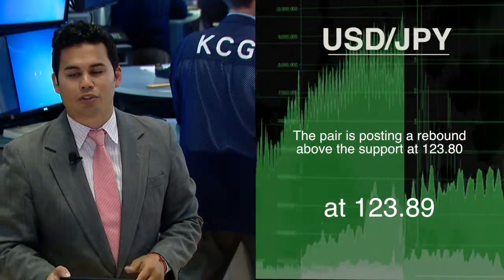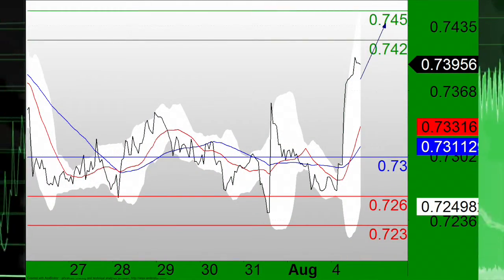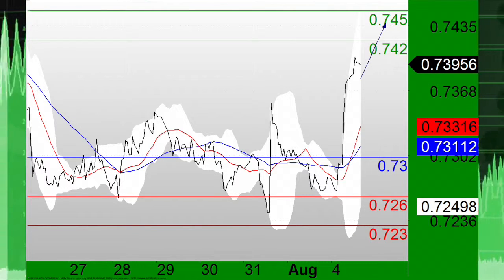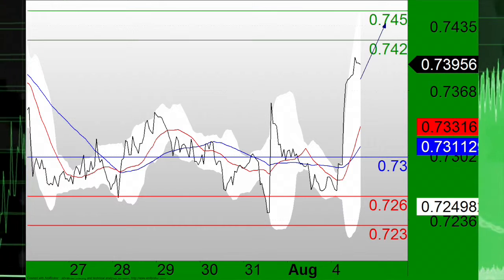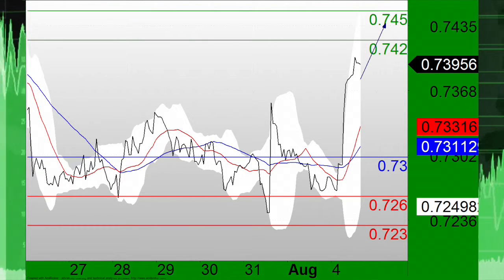Shifting focus to the Australian dollar–U.S. dollar pair, which remains in focus during these afternoon hours. The pair remains on the upside above the support at 0.73. Long positions above that support are favored with targets at 0.7420 and 0.7450 in extension.